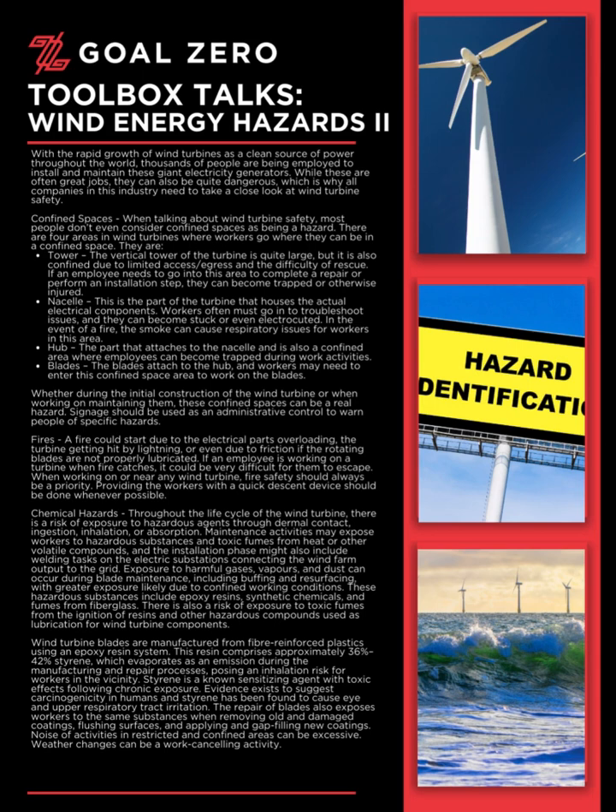Fires: A fire could start due to the electrical parts overloading, the turbine getting hit by lightning, or even due to friction if the rotating blades are not properly lubricated. If an employee is working on a turbine when fire catches, it could be very difficult for them to escape. When working on or near any wind turbine, fire safety should always be a priority. Providing workers with a quick descent device should be done whenever possible.